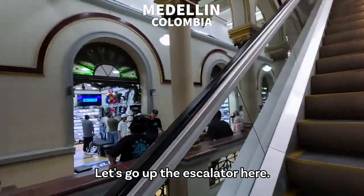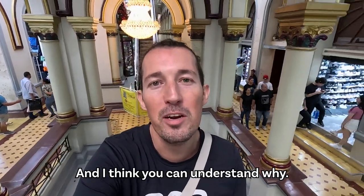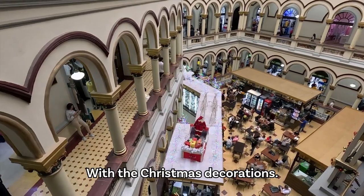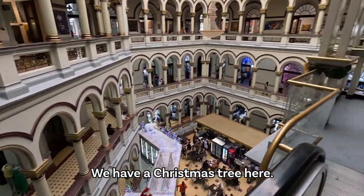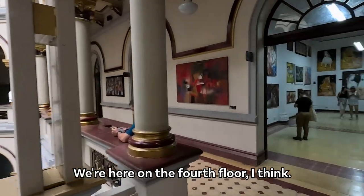Let's go up the escalator here. This place is called El Palacio and I think you can understand why. Look at this, guys — with the Christmas decorations, we have a little food court down here where you can get a coffee, and a Christmas tree here. We're on the fourth floor, I think.